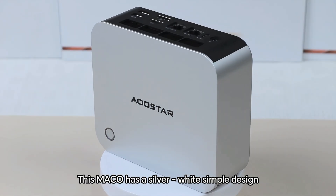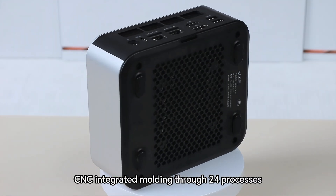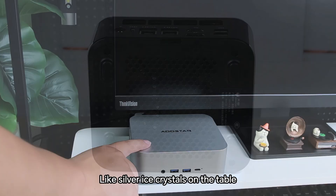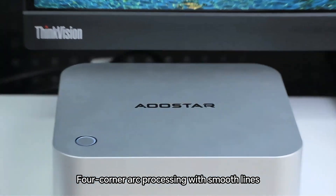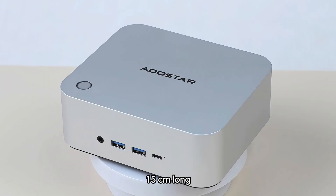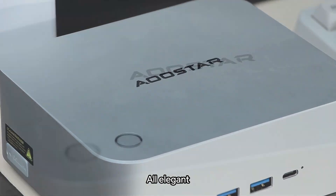This Marco has a silver-white simple design with an aviation alloy shell, CNC integrated molding through 24 processes. This texture is absolutely amazing — like silver ice crystals on the table. Four-corner arc processing with smooth lines, it weighs 0.69 kilograms, is 15 centimeters long, 13 centimeters wide, and 5.5 centimeters tall. The portable design fits in one hand, whether for travel or desktop placement — all elegant.